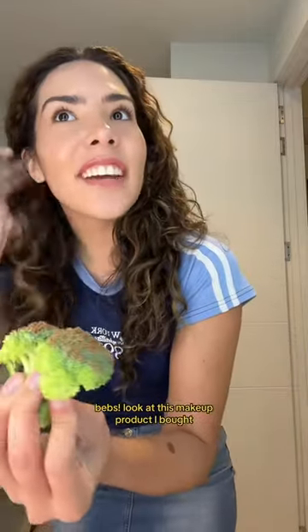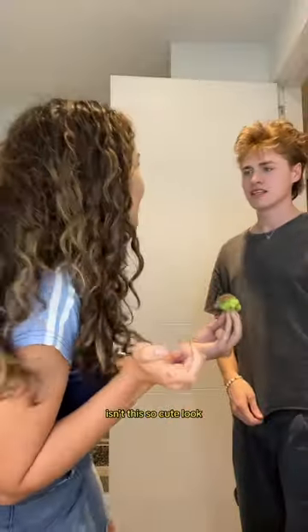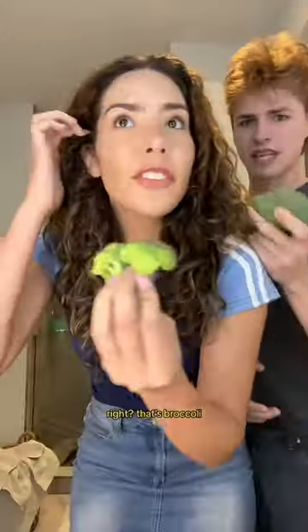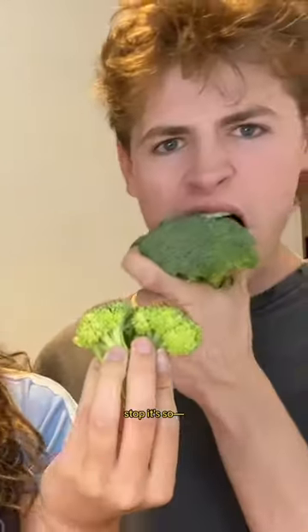Look at this makeup product I bought — it's literally like four fake freckles. Isn't this so cute? Someone says 'is that broccoli?' No, no, no, it's like a makeup product. It does come a little wet though, which was a little confusing. 'Broccoli?' It's literally a makeup product — stop!